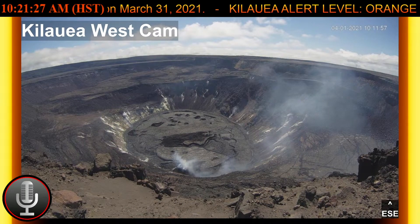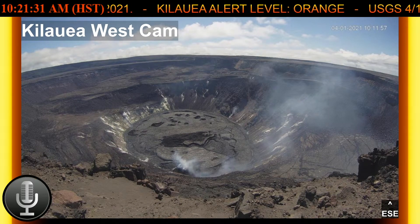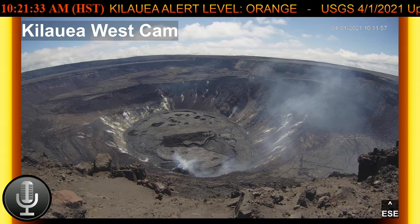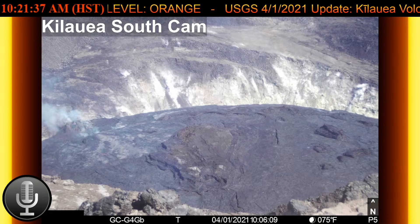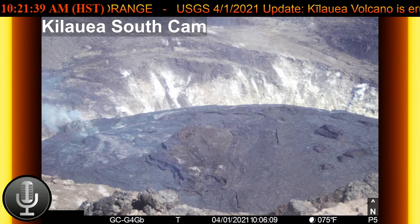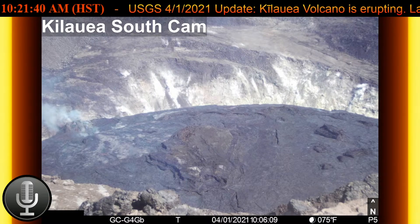Stagnant and solidified lava crust covers the eastern portion of the lava lake and is slowly growing westward. Current east rift zone observations show that there is no unusual activity noted in the region,